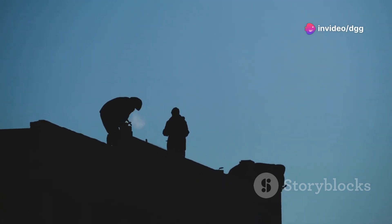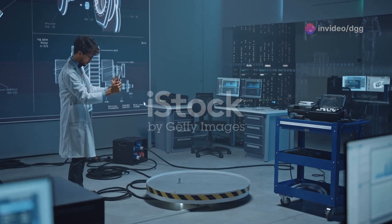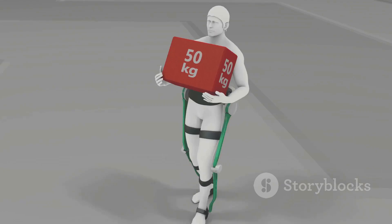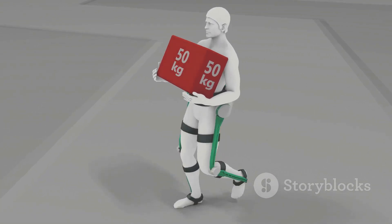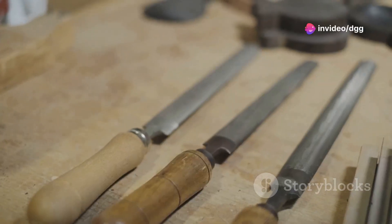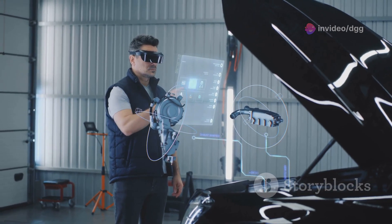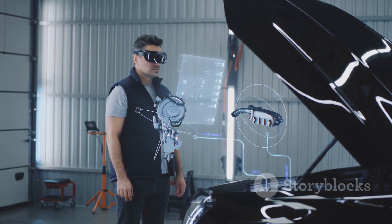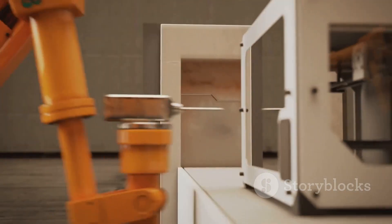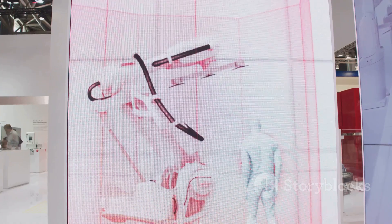The future of tools is here and it's thrilling. From self-leveling lasers and app-connected wrenches to exoskeletons and augmented reality, these advancements are revolutionizing the way we work, build, and create. This isn't just about shiny new gadgets — it's about empowering professionals with the tools they need to work smarter, safer, and more efficiently. It's about embracing the power of technology to enhance our capabilities and push the boundaries of what's possible. So gear up, embrace the future, and get ready to experience the power of the tool evolution.